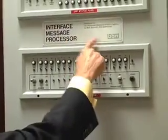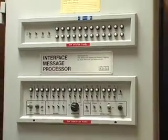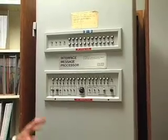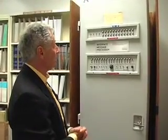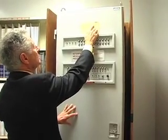BBN — Bolt Beranek and Newman — the company that got the contract to implement the network, they chose this machine, modified the hardware, modified the software, and produced this packet switch and delivered it to us on the Labor Day weekend of 1969. You notice up here it says IMP number one, UCLA.